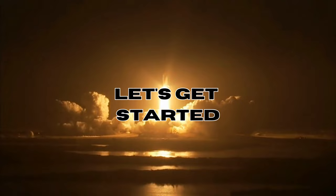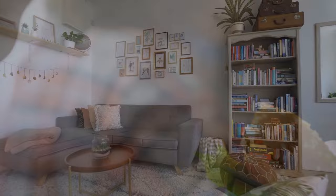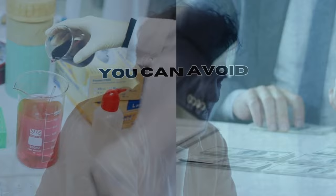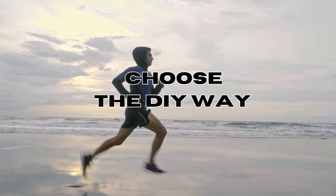Bed bugs are incredibly bothersome insects that can disrupt your peaceful sleep, hiding in mattress seams, bed frames, and furniture before emerging to bite you. Bed bugs are most active at night, making bedtime the perfect opportunity for them to strike. Getting rid of them can cause physical discomfort and mental stress due to sleepless nights. Instead of costly chemical insecticides, you can save money by trying DIY methods like baking soda or essential oils.